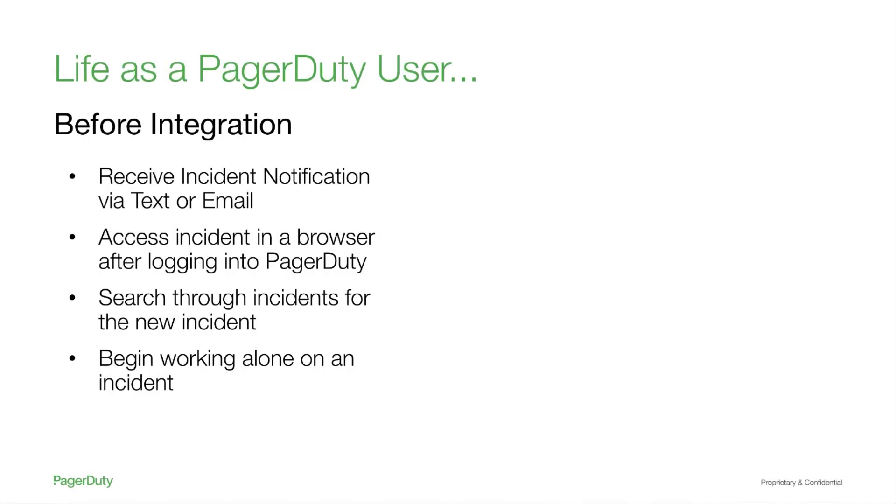Let's dive into the life of a PagerDuty user. Before integration, responders are notified via text or email that there is a new incident. On their laptop or mobile device, they open PagerDuty in a browser and log in. Then they browse the incident dashboard until they find their newly assigned incident. After finding and opening the incident, they view all details and ping team members if help is needed.